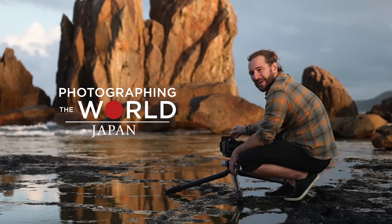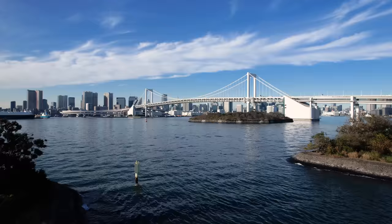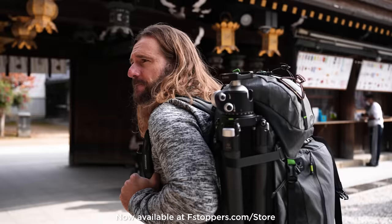You're watching Photographing the World Japan Behind the Scenes. If you're interested in learning landscape photography, you can download the first lesson 100% for free right now at fstoppers.com slash store.